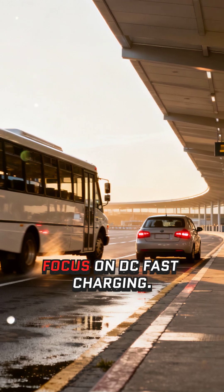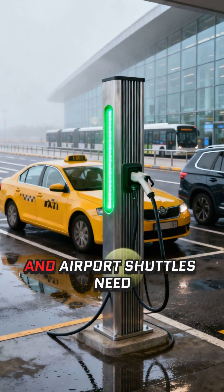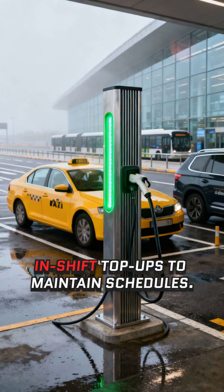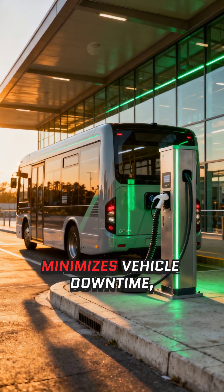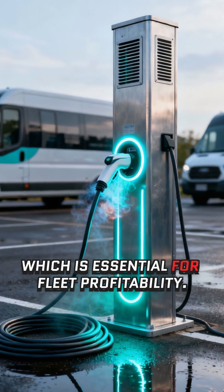For rapid turnaround, focus on DC fast charging. Taxis, rideshare vehicles, and airport shuttles need in-shift top-ups to maintain schedules. Strategically placed DCFC minimizes vehicle downtime, which is essential for fleet profitability.